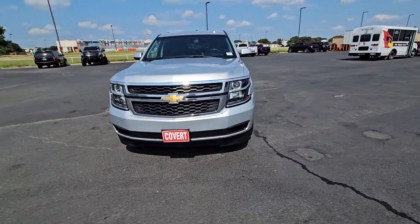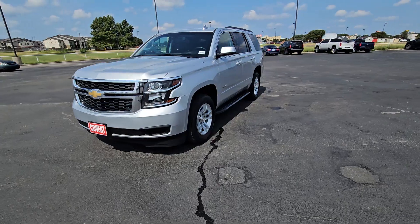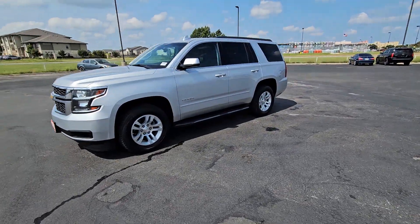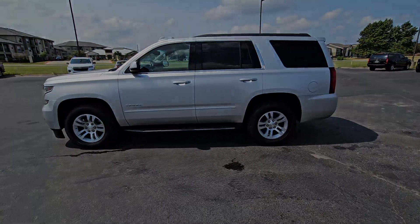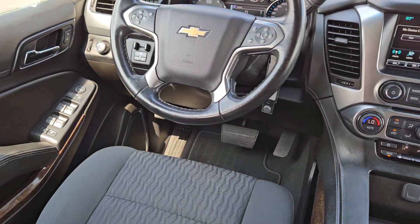These are just some of the great options this vehicle comes with: Apple CarPlay and/or Android Auto, Pre-Collision System, Keyless Entry, Premium Sound System, Power Passenger Seat, Lane Keeping Assist.